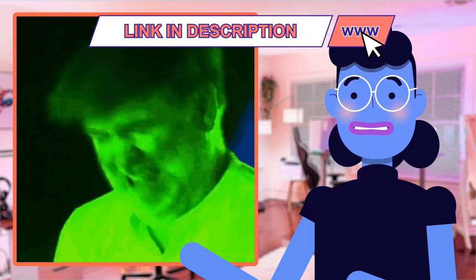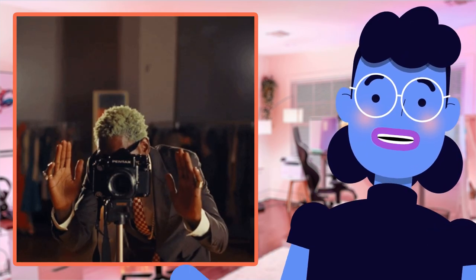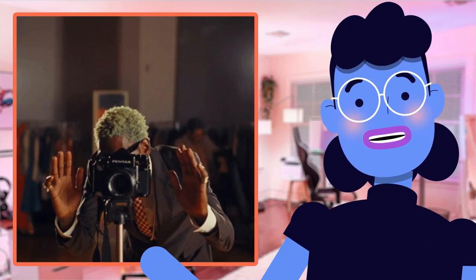Whether capturing video content or photo shoots at different angles via the versatile vari-angle touchscreen LCD screen, this machine delivers outstanding HD video capture — I almost thought color grading automatically took place. So regardless of what kind of photography interests you — landscapes, portraits, etc. — this camera will capture them all beautifully.